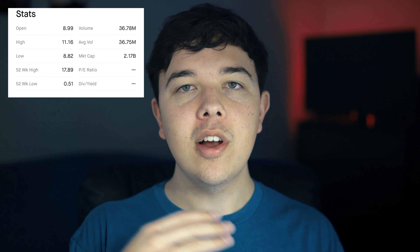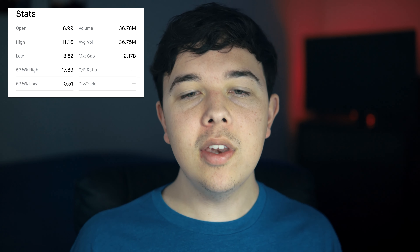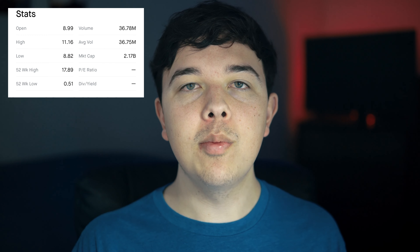On the news that came out this morning, the stock is set to double its average trading volume because we are halfway through the day and we are already at 36 million trades.